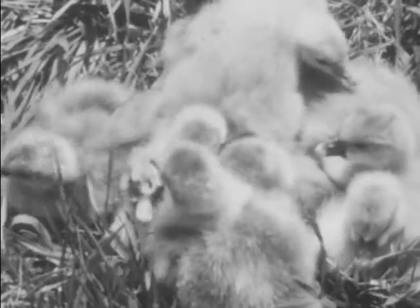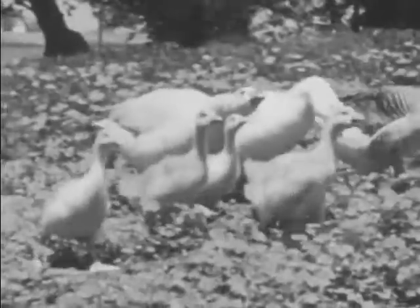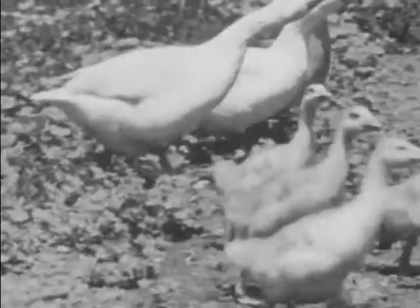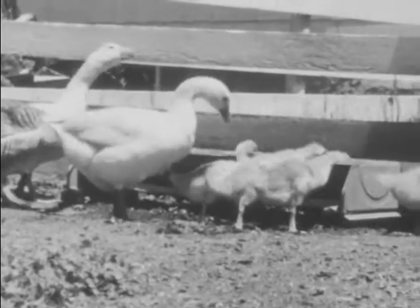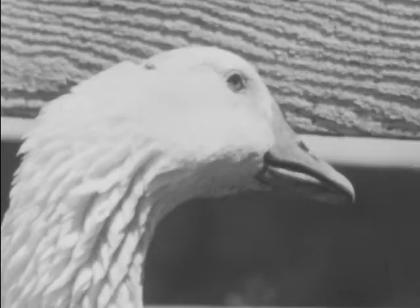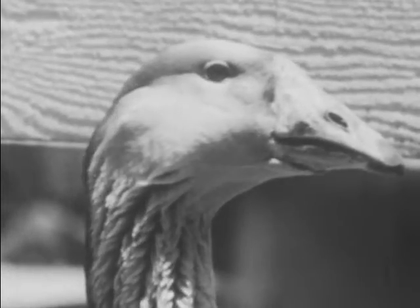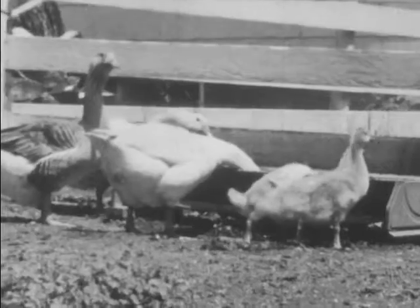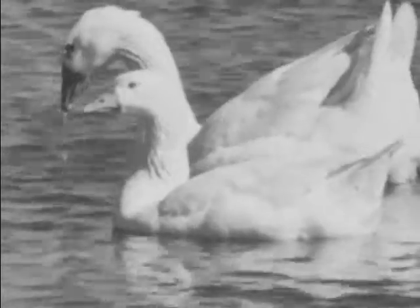The goslings are a week old. They're covered by yellow down, the same as baby chicks. Now the goslings are about six weeks old. They will not look much like their parents until their feathers begin to grow. This is the father goose, or gander. And this is mother goose. Geese are as much at home in water as on land. Their strong legs and webbed feet make them powerful swimmers. Notice how their long necks help them reach for food.